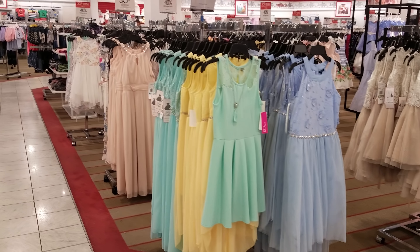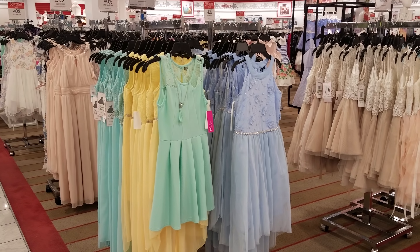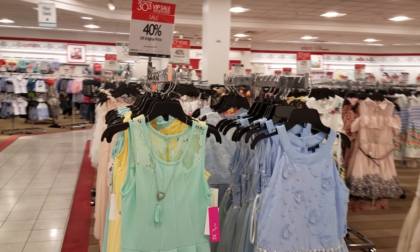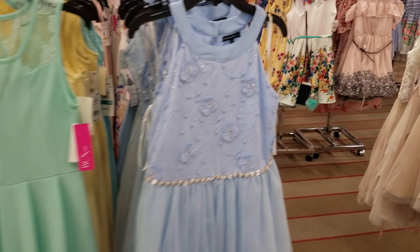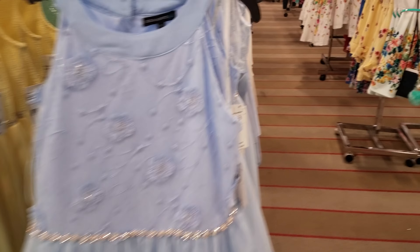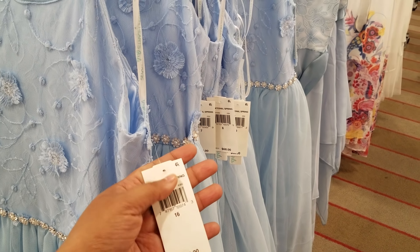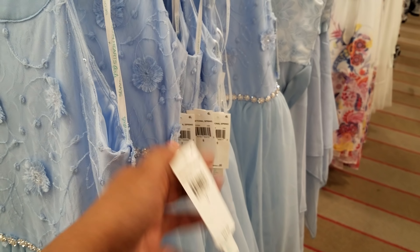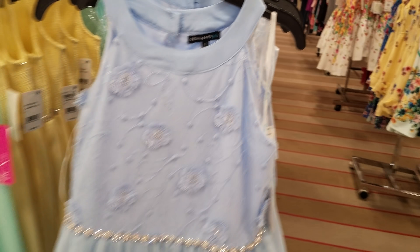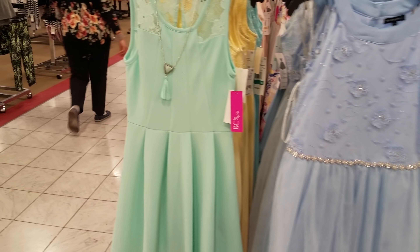Okay you guys, I am here at Macy's and this video was a request for little girls' Easter dresses. Some of them are going to be 40% off. We have different colors right here. That one is $68 and they are 40% off.